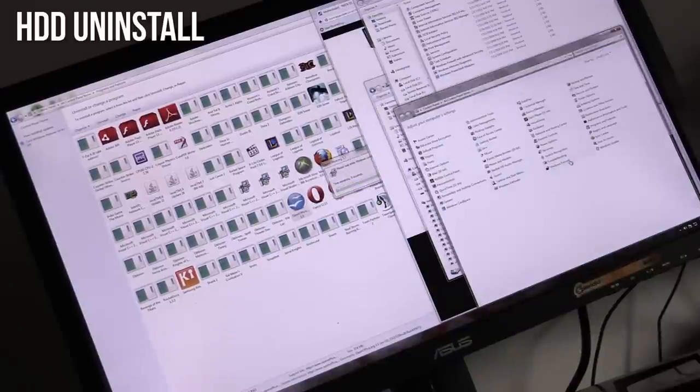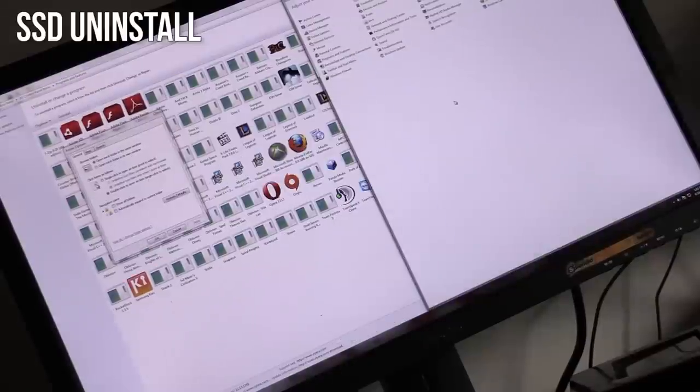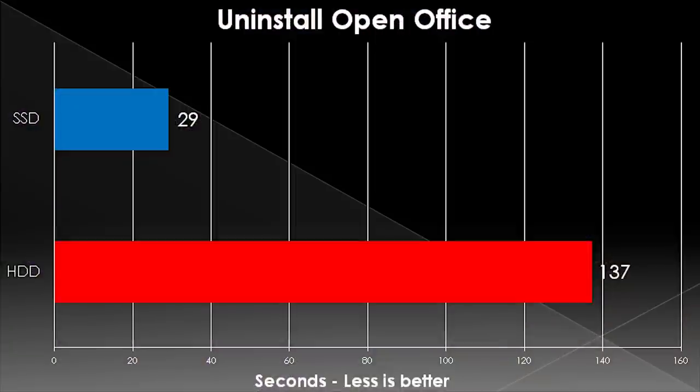Our next test was to uninstall a program. I chose OpenOffice, and the objective was to see how long it takes to uninstall this program while using the computer in the background. While running this, I was opening Control Panel, looking at different things, and doing random web browsing on LinusTechTips.com — about every five-ish seconds doing a new action. It took a really long time for the hard drive to uninstall that program.